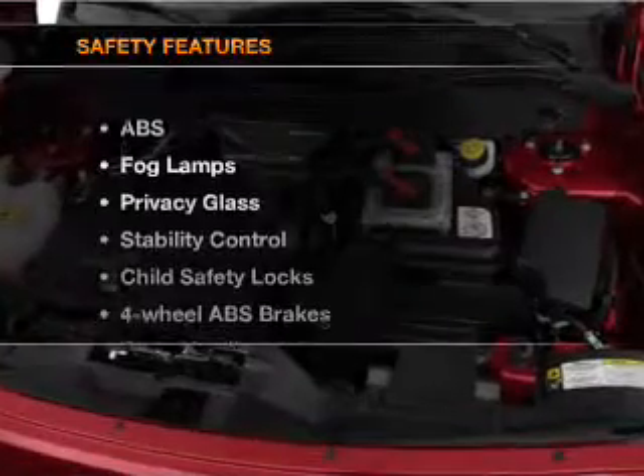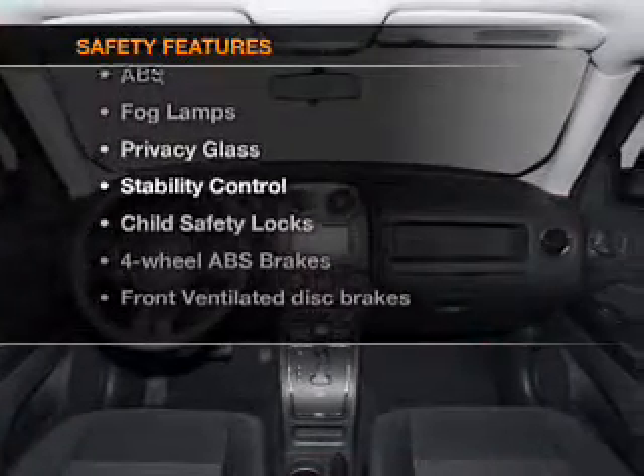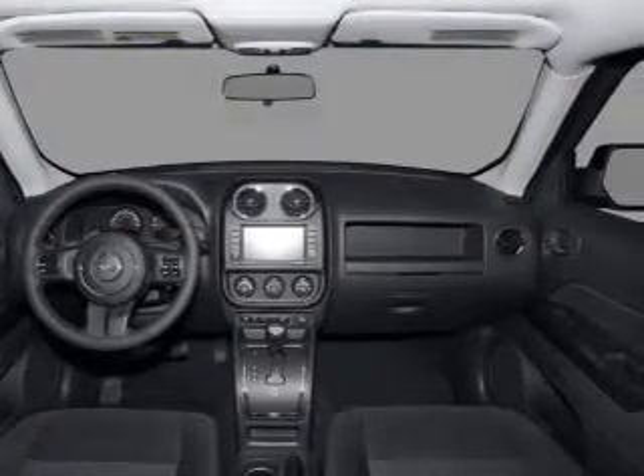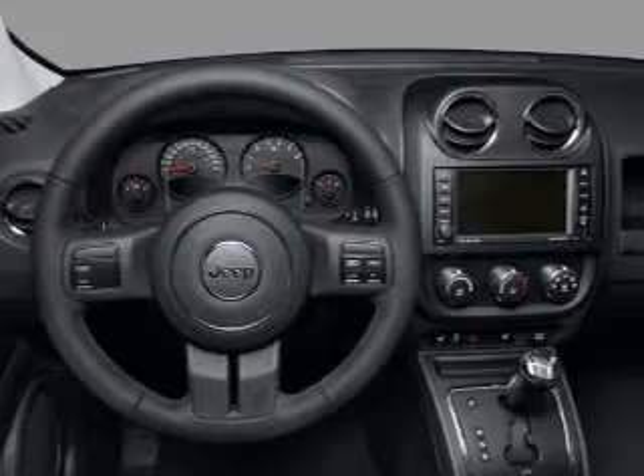If safety is a high priority, rest assured knowing that these top safety components are included: front ventilated disc brakes, curtain head airbags, and a passenger airbag.